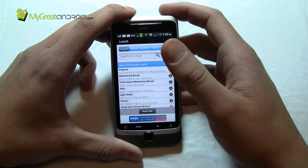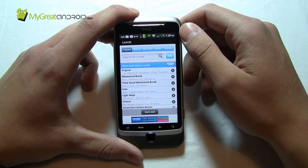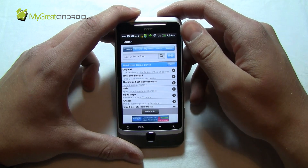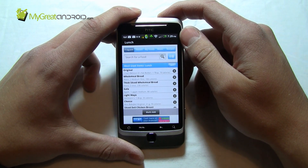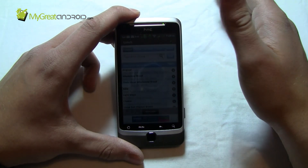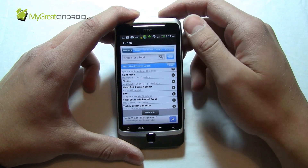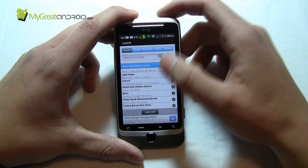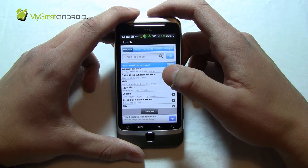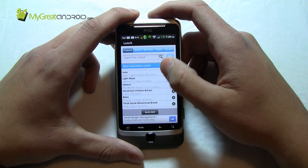What this application also allows you to do is check out a food before you eat it. So if you're about to give in to a guilty pleasure, you can check how much fat, how much protein, and how many carbs it contains, and make an informed decision. I think that's the most important part of this application — it allows you to make informed decisions about what you eat, whether you're trying to lose weight, gain weight through exercise, or just eat healthier.